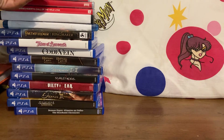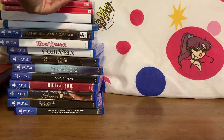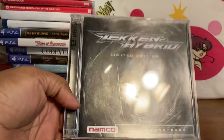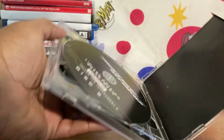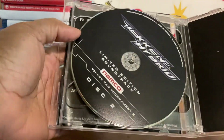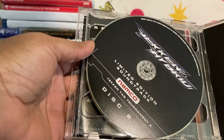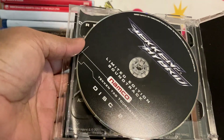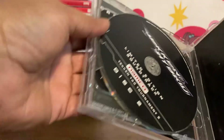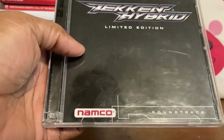I also picked up some music CDs. I got the Tekken Hybrid soundtrack, which also comes with Tekken Tag Tournament 2 music. Namco and Tekken have always had good music — ever since I heard the Tekken 3 music I was hooked. 'Gon' was my favorite track, which is also the Doctor's theme.